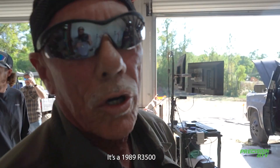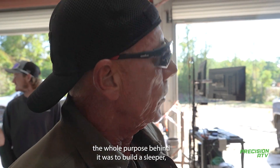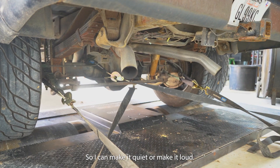It's a 1989 R-3500. The whole purpose behind it was to go to sleep or out on the road — I don't want anybody to hit it up, that's why it has been coming up. Now it's on the exhaust, so I can make it quiet or make it loud.